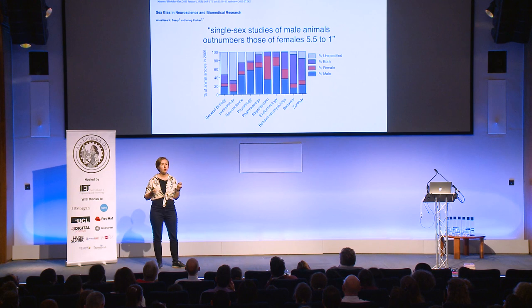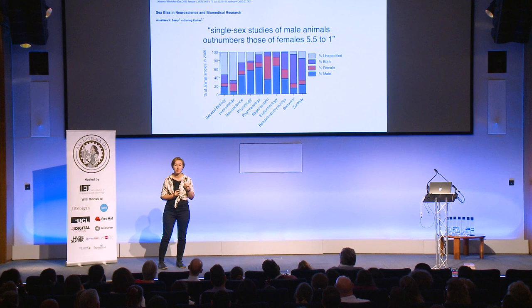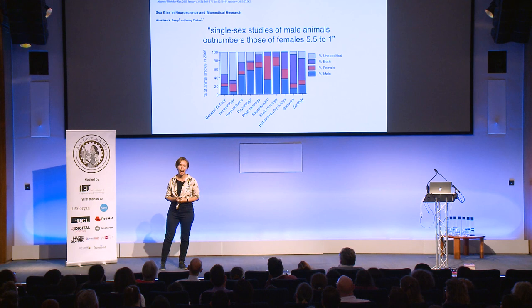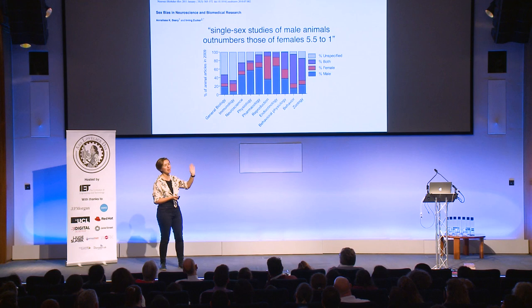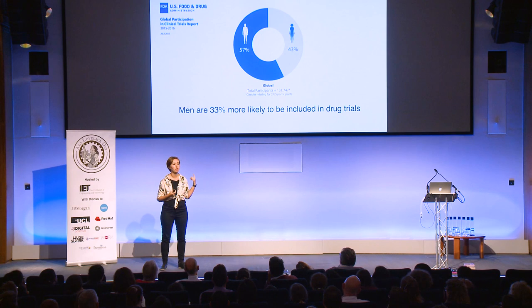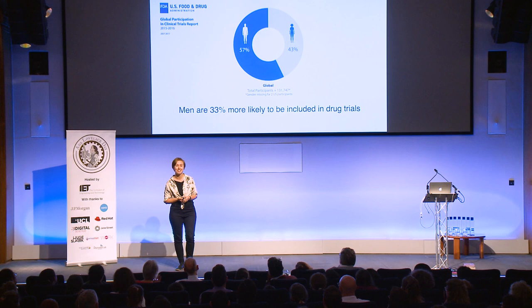If you look at all mammal studies — including lab rats and mice, so these are important studies — you're five times more likely to find studies that only look at male mammals than only female mammals. The worst skew is in endocrinology and pharmacology — hormones and drug studies. And we're so used to male being the default that men are a third more likely to be included in drug trials.